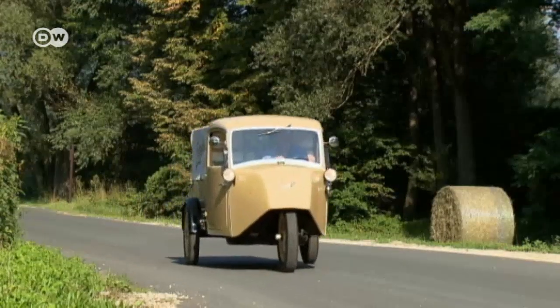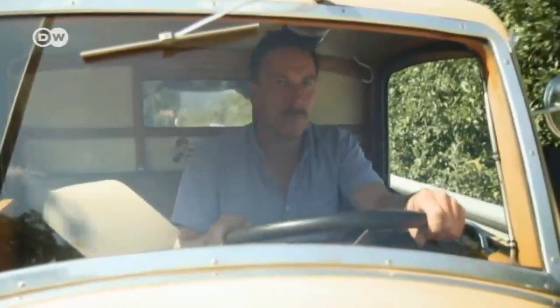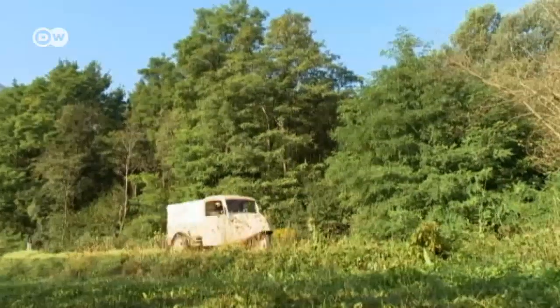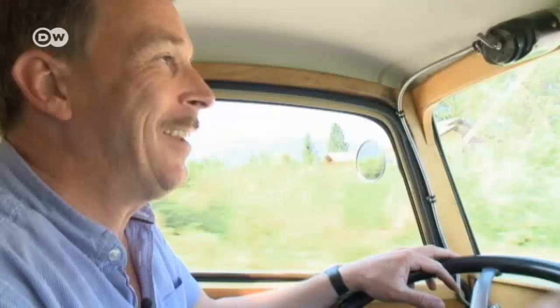Around 20,000 Borgward employees lost their jobs in one of the largest bankruptcies in German automotive history. But Karl Borgward's legacy lives on in nearly every corner of the world. Even if three-wheel minivans like the Goliath have since vanished from Germany, they can be found abroad — the thousands of tuk-tuks across Asia, and the Ape in Italy, still in production today. Christoph says none of them would exist without the Goliath. It was the first truly reliable and low-priced vehicle for German tradesmen and, in a sense, the ancestor of the VW Golf. The Goliath F400 is a milestone in automotive history.